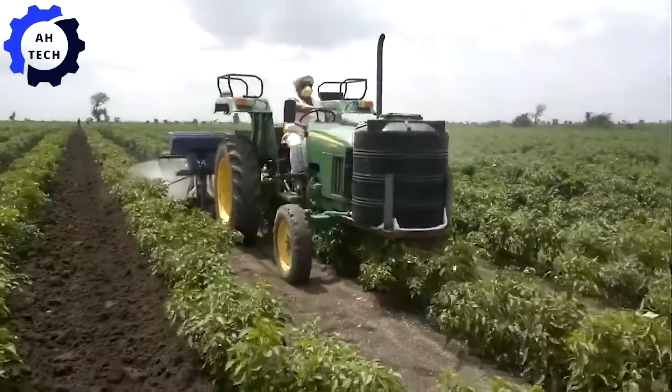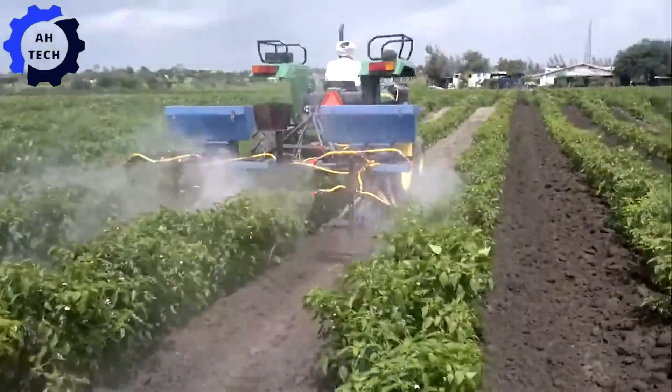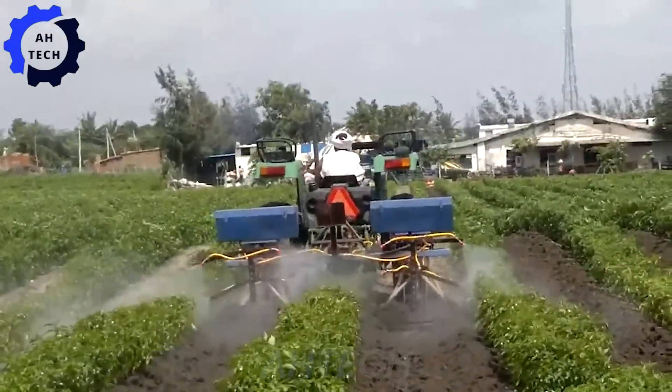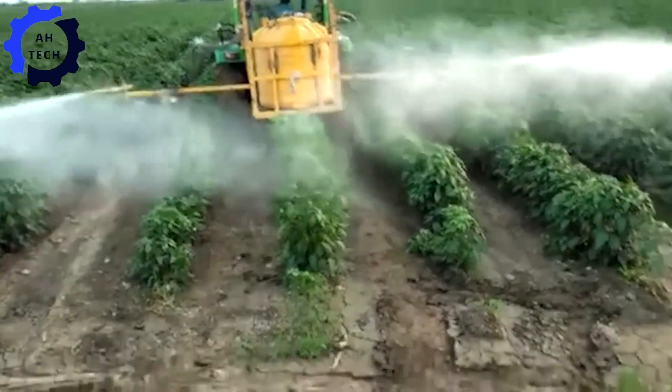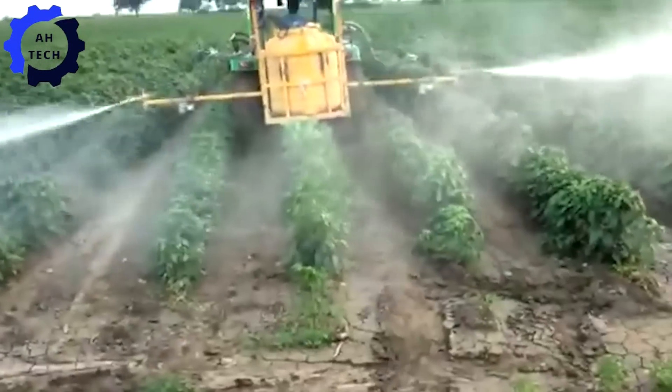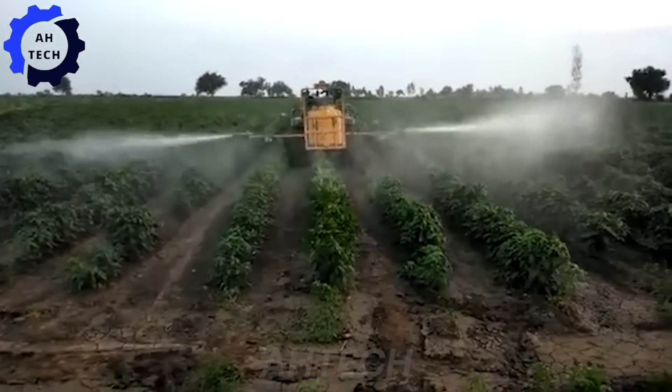Next, we have the three-in-one tractor. This versatile powerhouse combines a fertilizer spreader, sprayer, and chili planter in one, with an impressive 150 horsepower engine and a sleek American design. This is the perfect tool for anyone looking to streamline their farming operations and maximize efficiency.